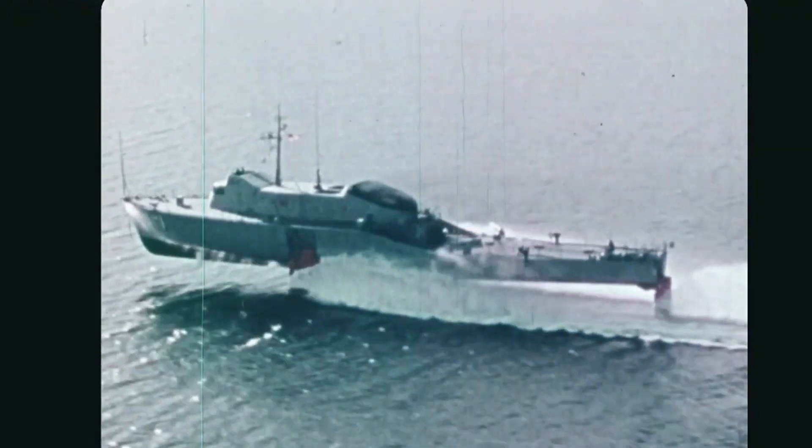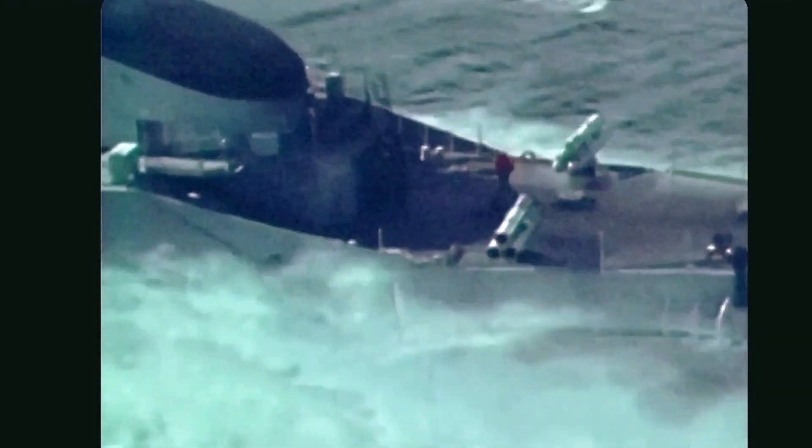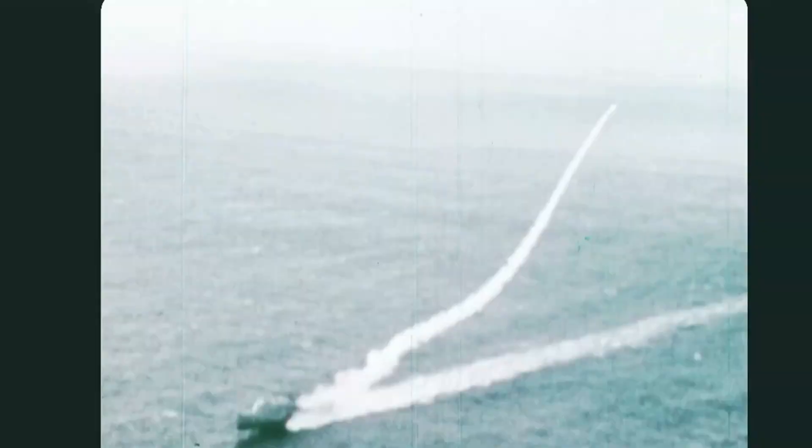Unlike any ship before it, this advanced vessel defied gravity, lifting itself out of the water to travel at breakneck speeds. Pretty cool, right?